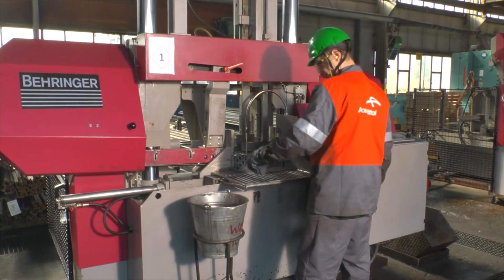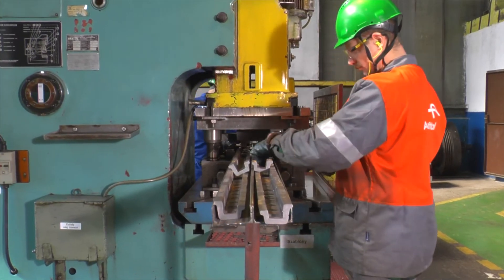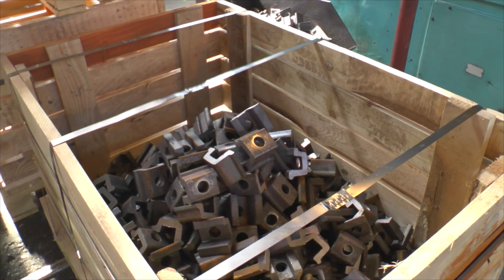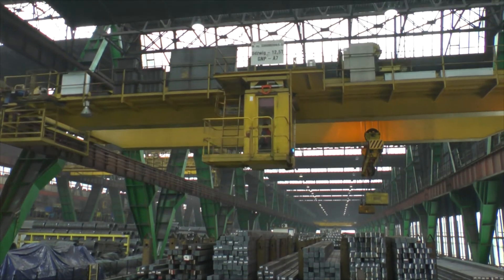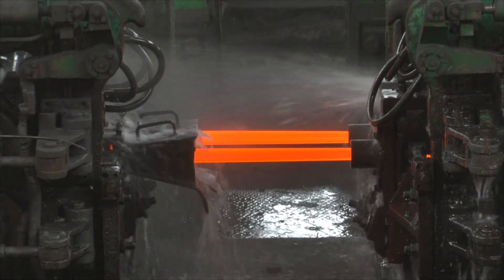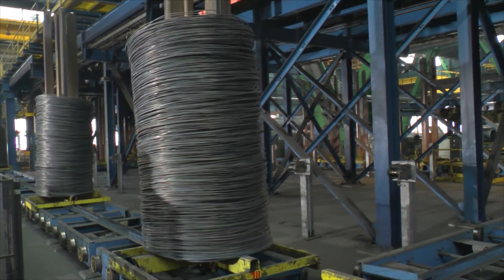Półwyroby z Dąbrowskiej Stalowni podlegają również obróbce w Hucie Królewskiej w Chorzowie i w oddziale w Sosnowcu. W Królewskiej końcowymi produktami są szyny kolejowe, tramwajowe i suwnicowe, kształtowniki specjalne i lekkie oraz akcesoria kolejowe. Natomiast w oddziale w Sosnowcu produkowana jest taśma zimnowalcowana, drut w kręgach i różne rodzaje walcówki.